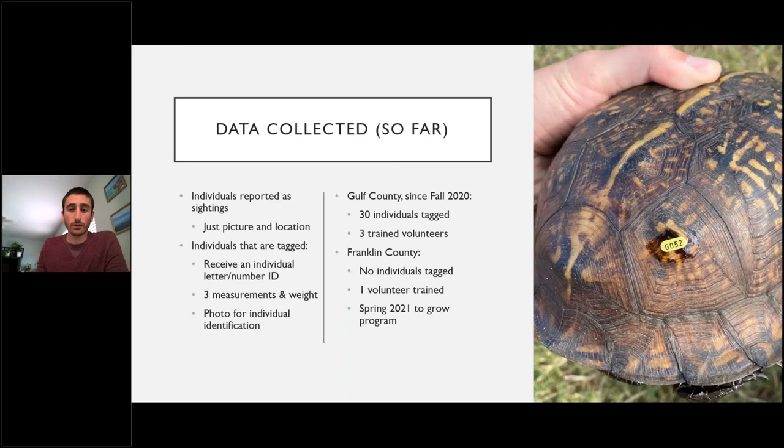Community members can report box turtle sightings with location data, helping us map where turtles occur. Turtles we can get hands on receive an individual ID number — a letter-number series unique to each turtle — as a visual marker that makes it easy for community members to report resightings. Through these sightings we'll be able to get movement data on how much of residential neighborhoods these turtles are using.